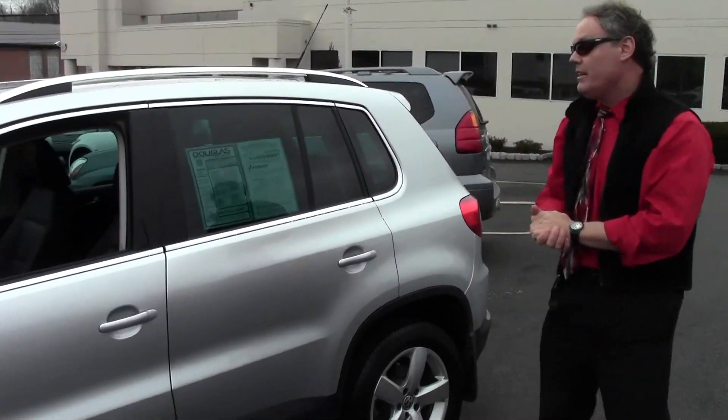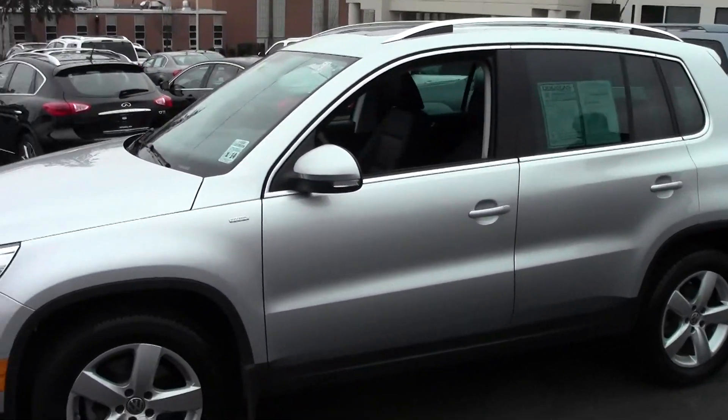Once again, welcome to Douglas Volkswagen. I'm Ken Beam on this sort of dreary day. Well, here's something that will brighten your day — check this out: 2010 VW Tiguan Wolfsburg Edition 4Motion.